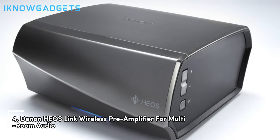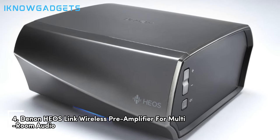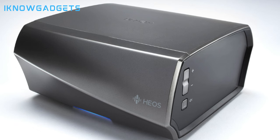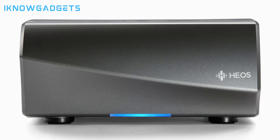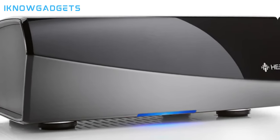Moving on to number 4, we have the Denon HEOS Link Wireless Pre-Amplifier for Multi-Room Audio. This device transforms any stereo system into a HEOS wireless zone, enabling wireless music playback throughout your home. It's compatible with Amazon Alexa for voice control. The pre-amplifier includes a powered subwoofer connection for enhanced audio, and with compact dimensions of 2.91 x 6.14 x 5.83 inches, it fits seamlessly into your setup.